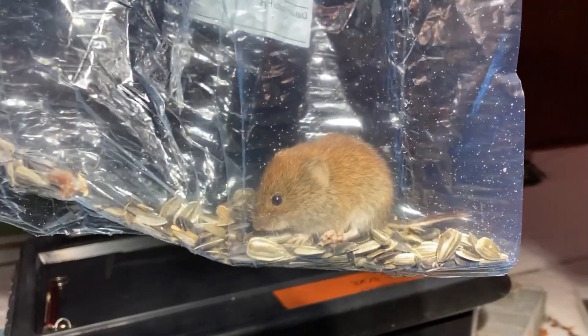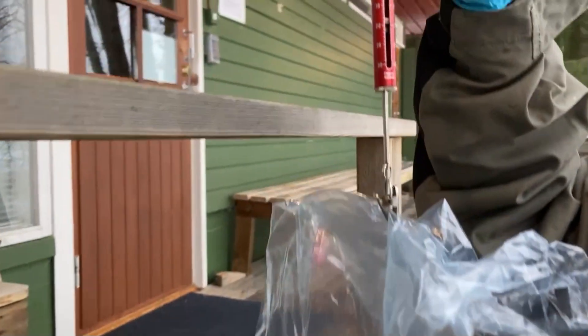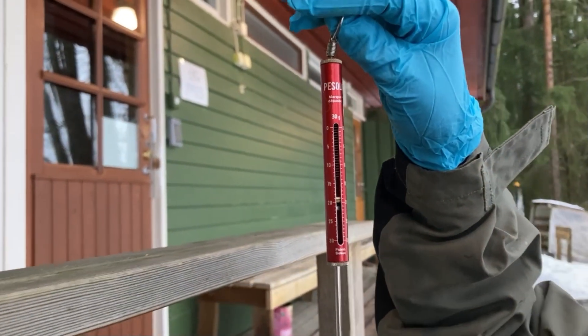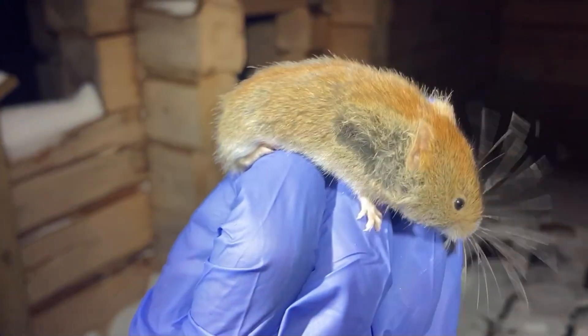The voles are then relocated from their traps into a plastic bag so they can be weighed. After taking the individuals out of the bag, we like to give them some time to get familiar with the situation.